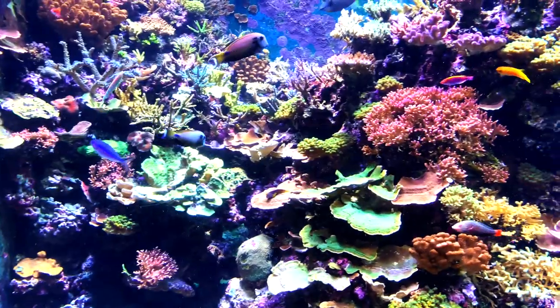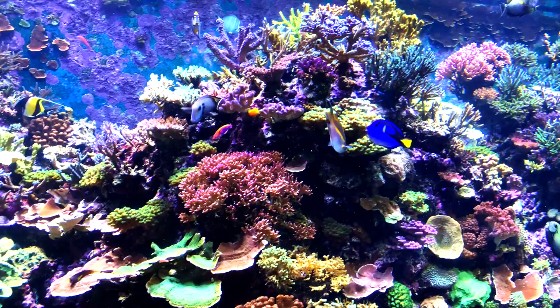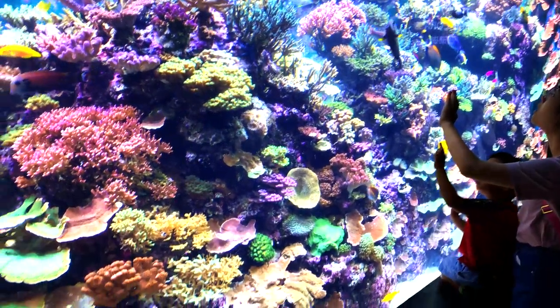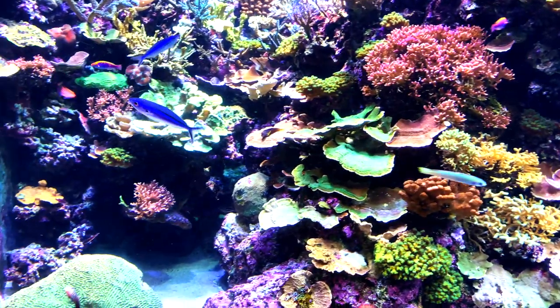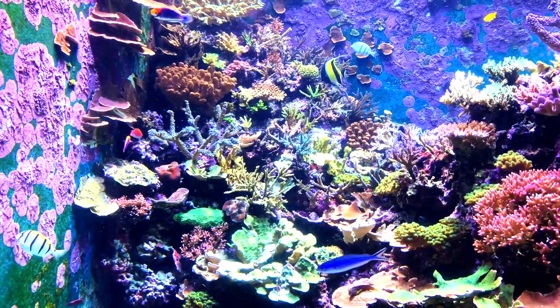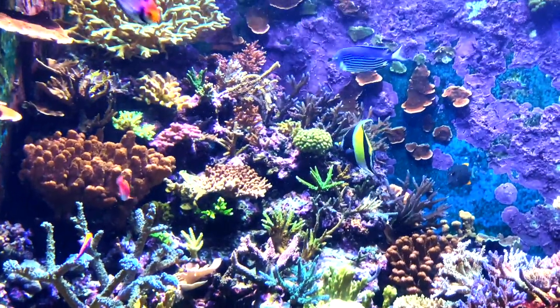The next corner yielded what in my opinion is the most amazing full SPS display I have ever seen. I certainly did not expect to see something of this calibre in a public aquarium. I'm not even able to begin to name all of the SPS species in this tank, but what I can say is I stood in front of this tank for nearly an hour and I feel like I didn't see everything that this tank has to offer.